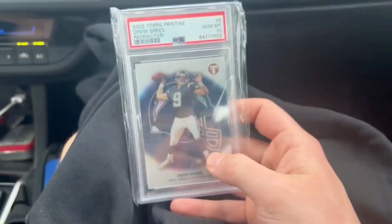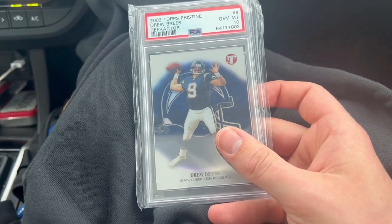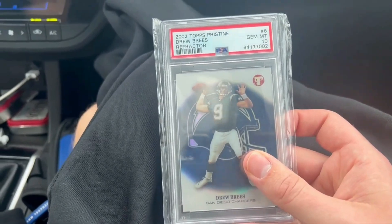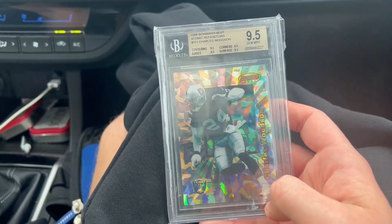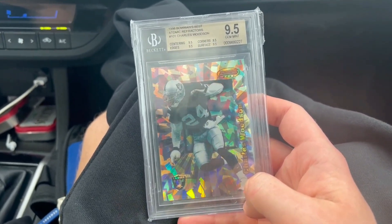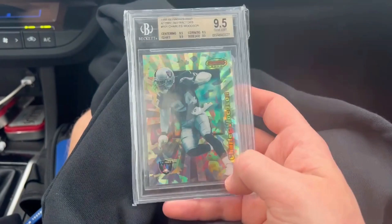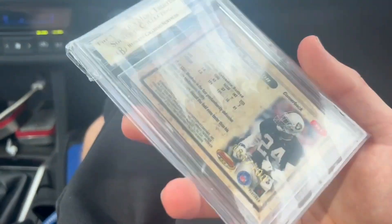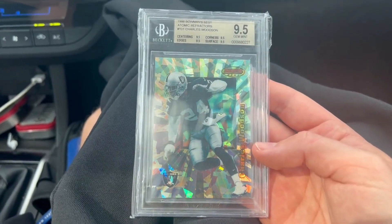So I did pick up a Drew Brees Topps Chrome refractor. Pricing was a no-brainer — these are out of 349. I'll probably hold on to it for a while, but if it sits on the edge of my collection I'll probably end up selling it. Then I did pick up this absolute monster. This card — we had a heck of a time finding sale prices for it — but it was really fun making a deal with Chris because he's super fair. I got to trade a bunch of cards in and then give up some cash too. Just an awesome card you do not see every day — these are out of 100. There are a lot of backdoor copies, but this one does have the serial number and was graded over five years ago. So this will be an awesome card for my collection.